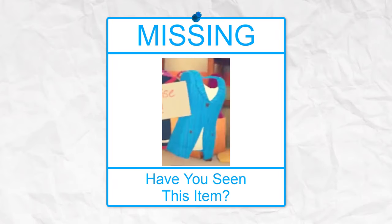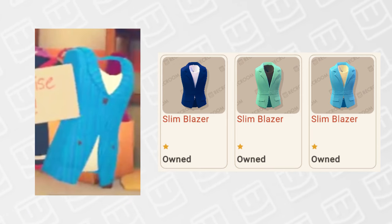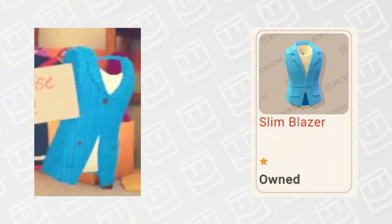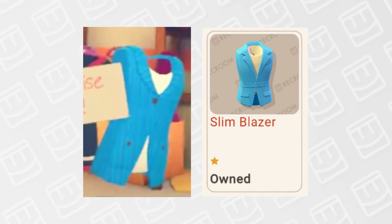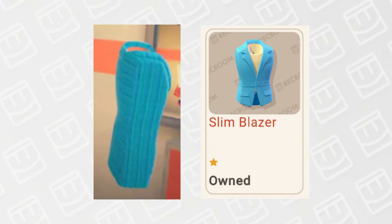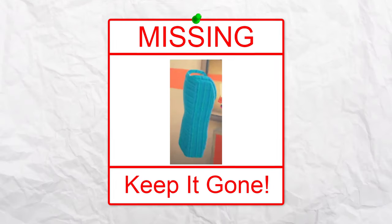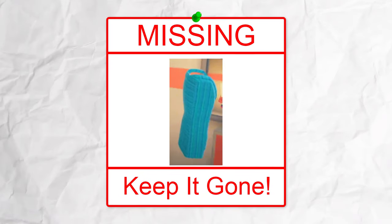There are a few removed items on this list very similar to other cosmetics in Rec Room, one of which being this slim blazer. We already have 3 slim blazers in the game, all free, and one looking basically identical to this removed version. But if you put them side by side, the removed version has a strange pattern on it while the in-game versions don't. I personally like the versions without the pattern better, so let's just keep this weird pattern version gone — there's no reason for it to exist.